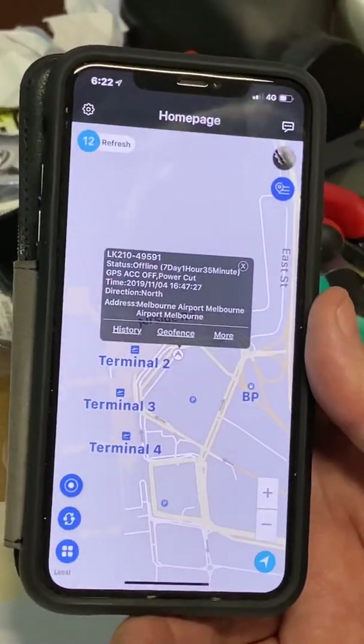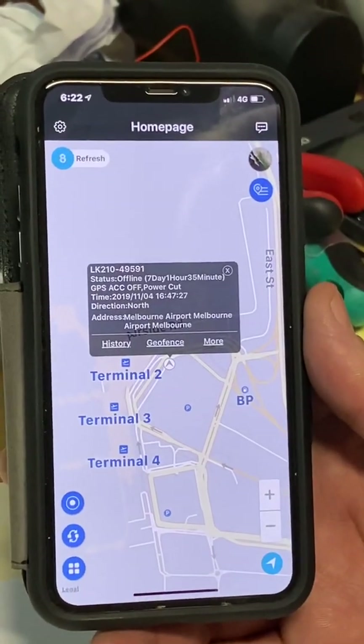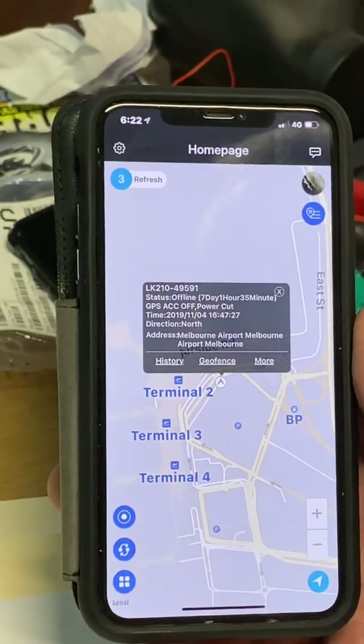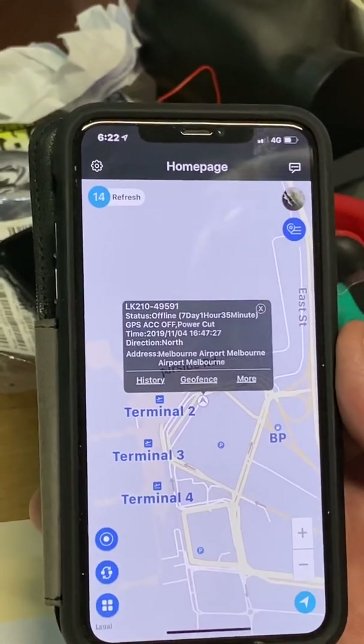Welcome to TrackIt GPS tracking systems. This video is to show you how to use the app for the TrackIt GPS tracker. Once you open the app, it gives you a status of what your vehicle is doing at all times.